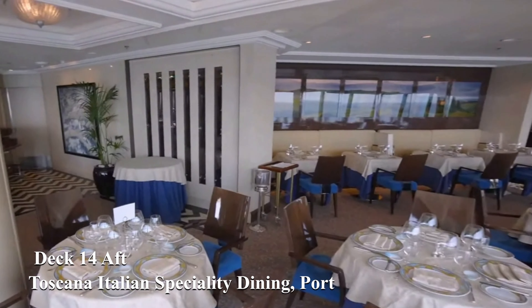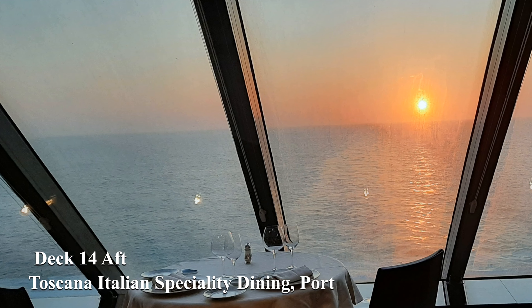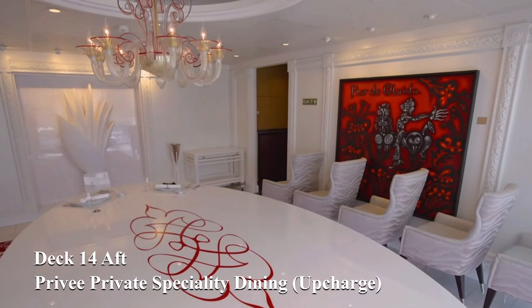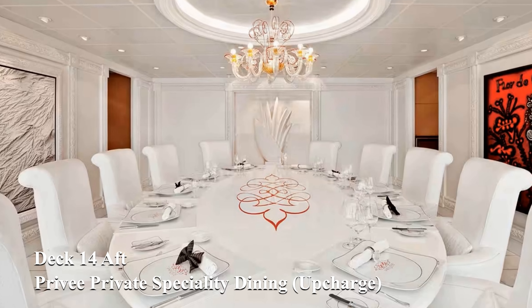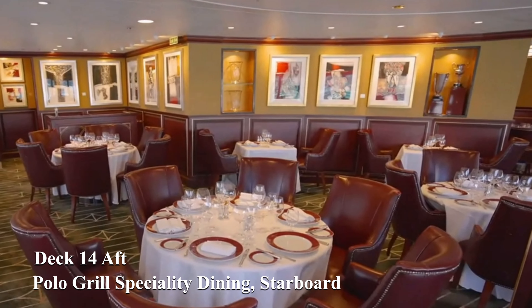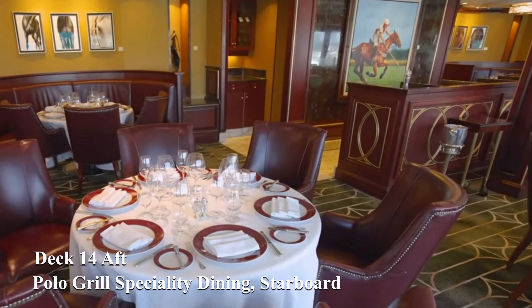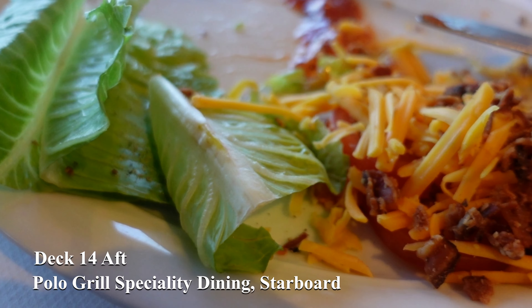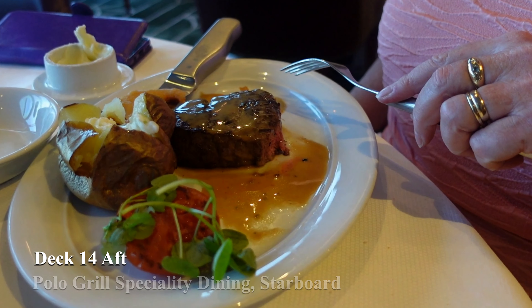Toscana is one of the areas that benefited greatly from the recent refit. It's a beautiful place to enjoy a relaxed atmosphere with some wonderful food and beautiful sea views. In the centre of the ship at the aft you'll find Privé, which is a private speciality dining venue. For an extra cost you can hire the venue and invite guests to enjoy a very special dining experience. At the starboard side of the aft you'll find the Polo Grill. Like Toscana, this venue also enjoys wonderful sea views. It's another of the complimentary speciality dining venues and is an American style steakhouse — certainly a favourite for many passengers.